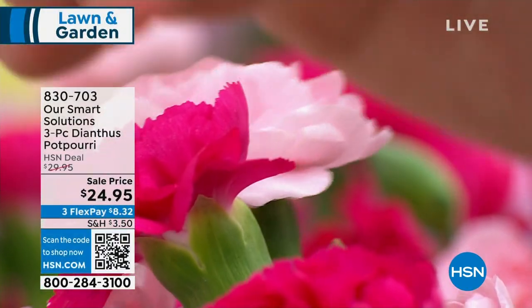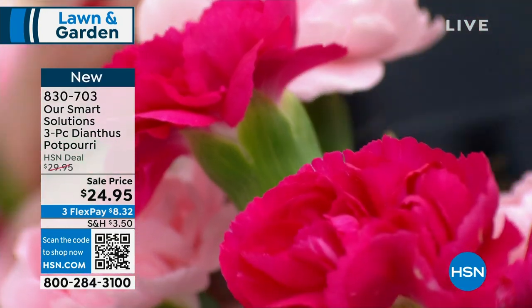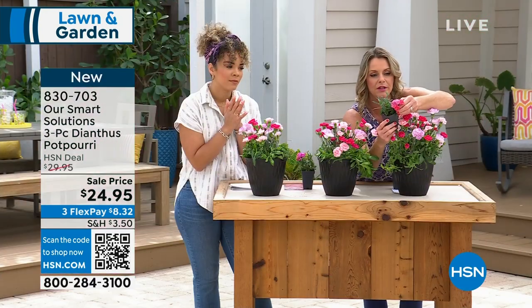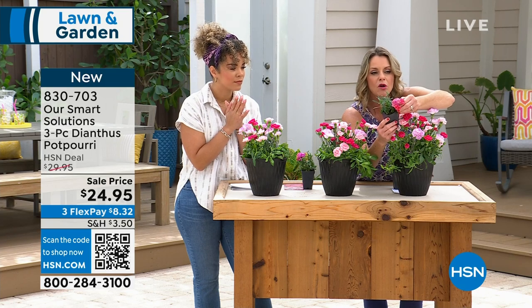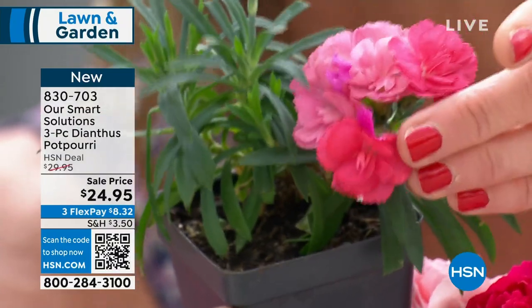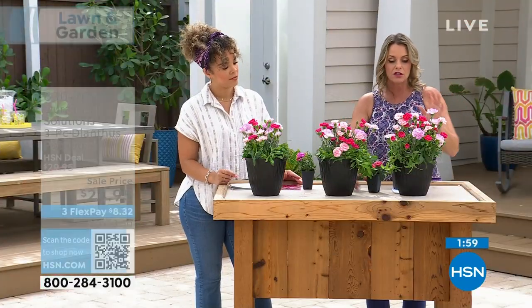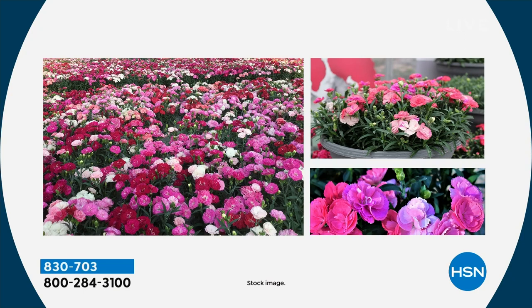This Dianthus is called Constant Color. You can see the varieties — even some of the ship samples have multiple colors in one bloom, which makes it a really special plant. Unlike most Dianthus, we are going to be getting blooms all summer long. And if you forget to water, this is a forgiving plant.